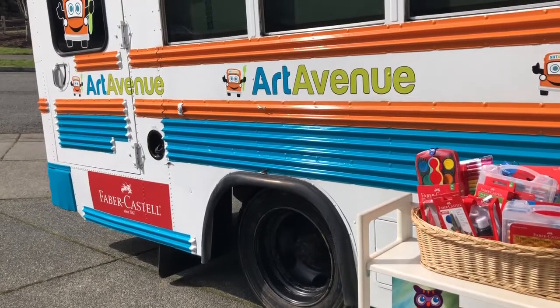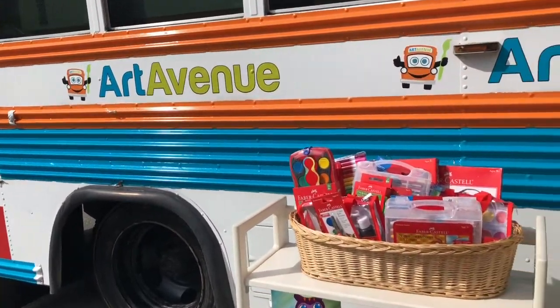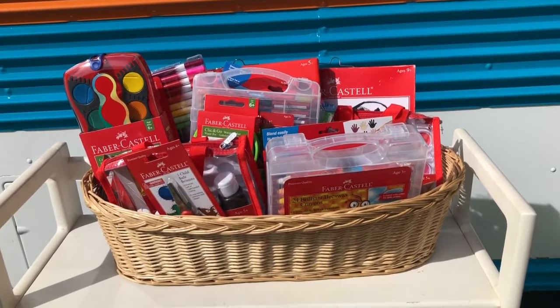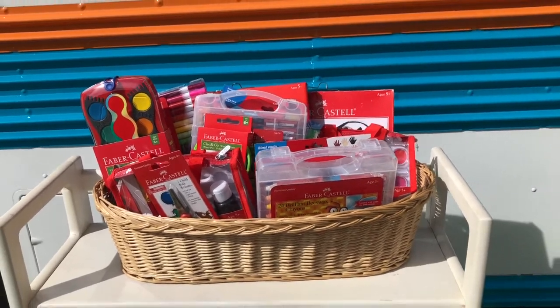I do want to thank Faber Castell as a partner and sponsor of Art Avenue. Our opening event on March 15th is just around the corner and we have this incredible gift basket of amazing art supplies donated by Faber Castell.